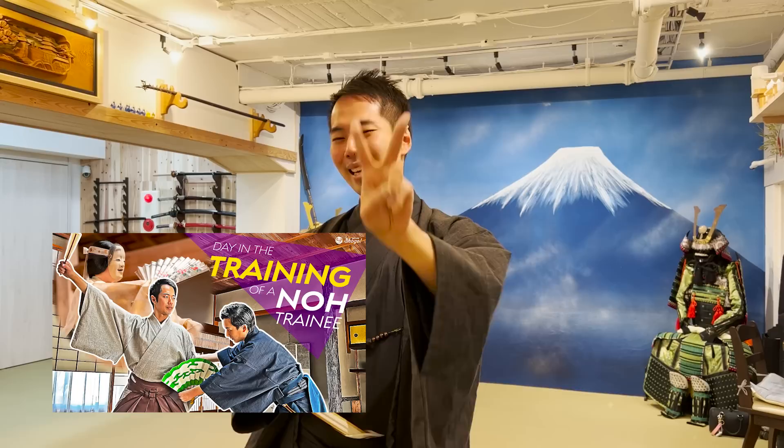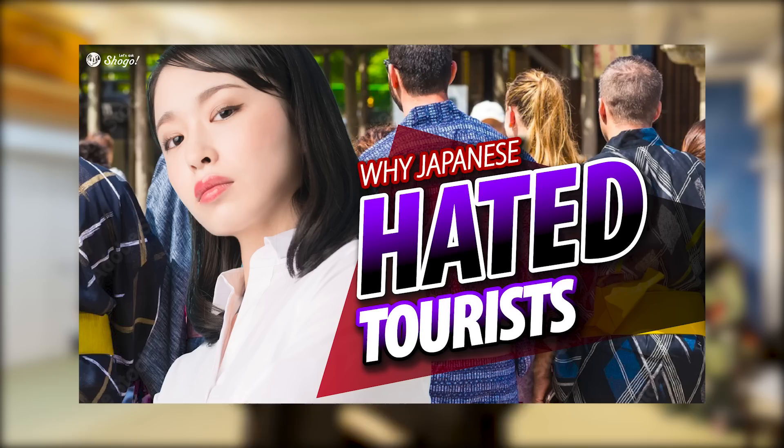Minasan, konnichiwa, and welcome to Let's Ask Shogo. I am back here at my dojo, the Yushinkan Kyodo. Today I want to take you on a very special journey, taking a sneak peek at what the regular training at Yushinkan Kyodo is like. This is going to be my second video of the day in the training series. It's a very rare opportunity to see what kind of training the regular trainings involve, so I really hope you enjoy this video till the end. In this channel, you can take a closer look at Japanese traditional culture, tips on traveling to Kyoto, and social problems in Japan. So learners and lovers of Japanese language and culture, be sure to subscribe to enjoy more content.